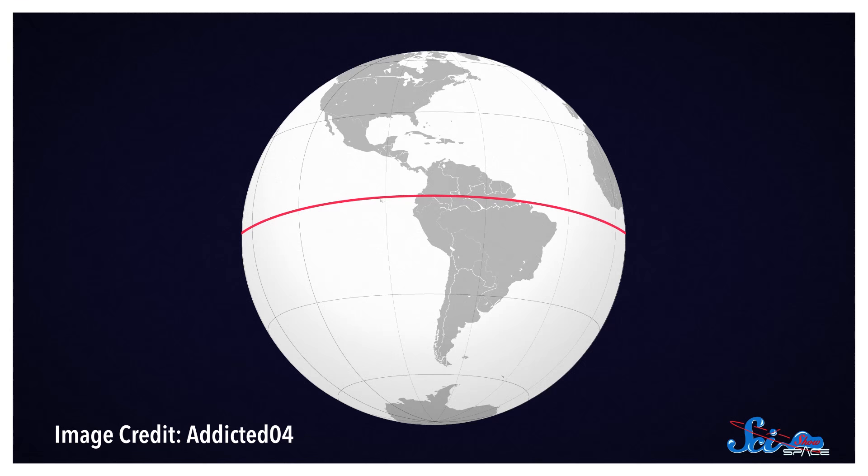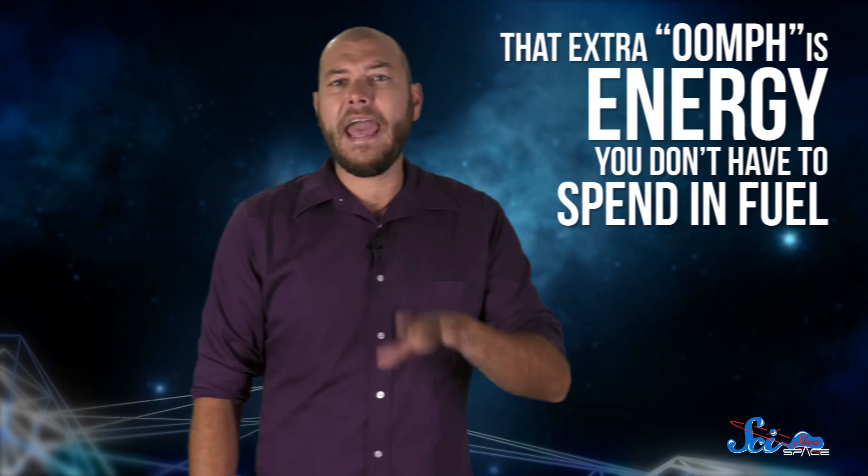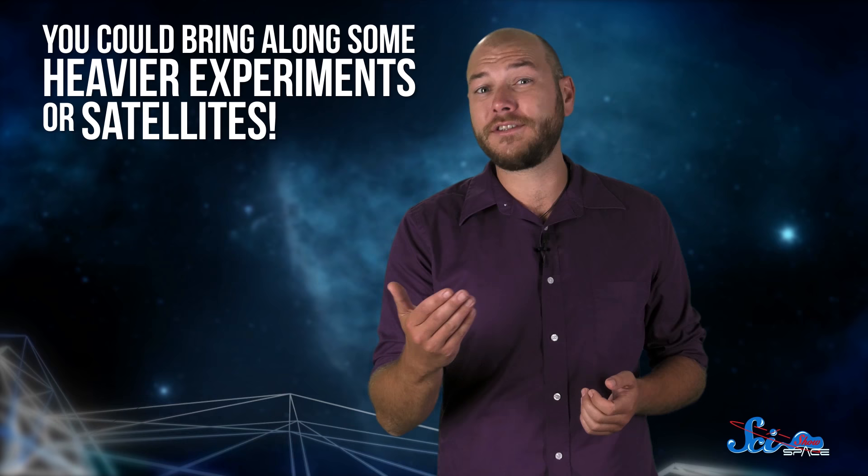You can't really feel how fast you're moving when you're standing on Earth's surface, because you're rotating with the planet. Someone right on the equator in Ecuador, for example, is moving at around 1,670 kilometers per hour. So when your rocket lifts off from Cape Canaveral, Florida, at around 28 degrees north, your speedometer is already reading 1,470 kilometers per hour. Even though it's only a fraction of the speed you need, that extra boost is energy you don't have to spend in fuel. And if you spend a little less fuel speeding your rocket up, you can bring along some heavier experiments or satellites.